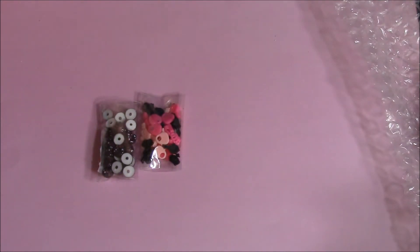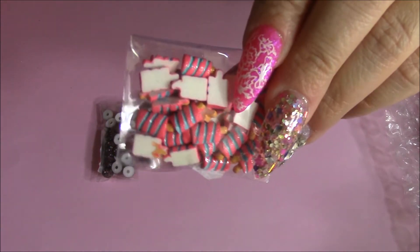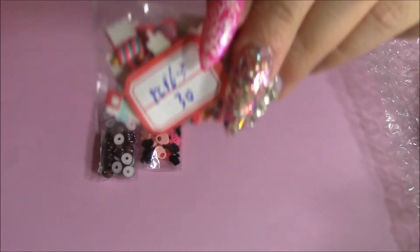The next thing I got were these popsicles, and they're striped with like pink and aqua. Really cute. And there's also $30 in here.